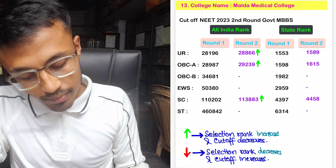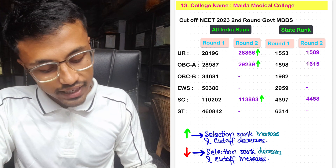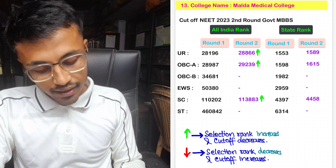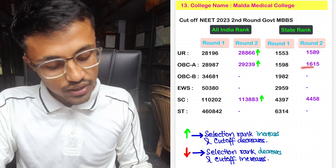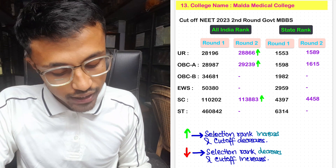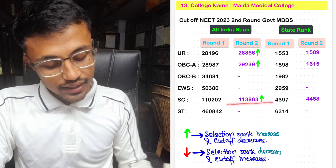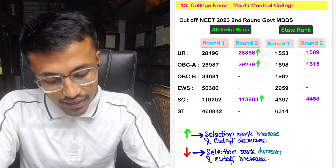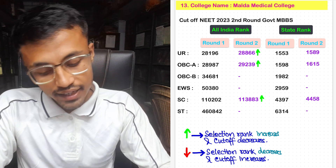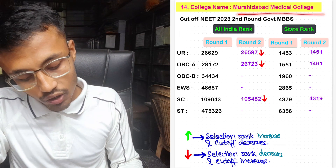For Malda Medical College, the unreserved Round 2 cutoff was 28,866 with state rank 1,589. For OBC-A, it was 29,239 with state rank 1,615. Low seats allotted in OBC-B and EWS. For SC, it was 1,13,883 with state rank 4,455. Again, no seats allotted in ST category in Malda Medical College.